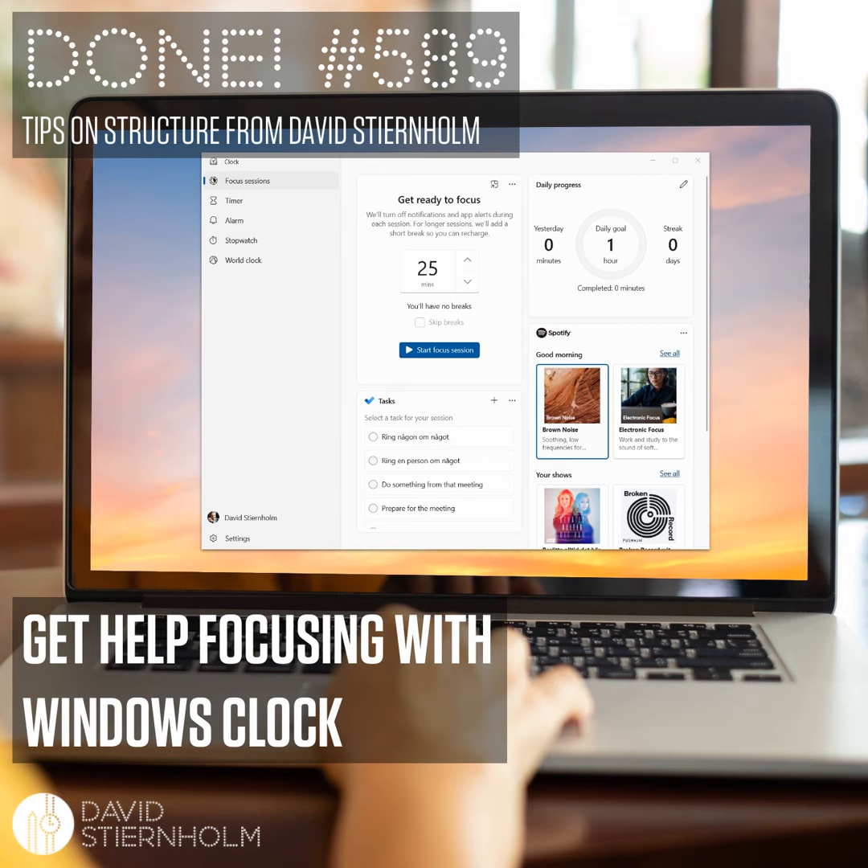I like how they have created an all-in-one kit with this app that you can use when you need focus time. So do this: if you haven't tried the clock app in Windows yet, but find it appealing, go ahead and download it to try it out. It's free and you can find it in the Microsoft Store. The name is Windows Clock.